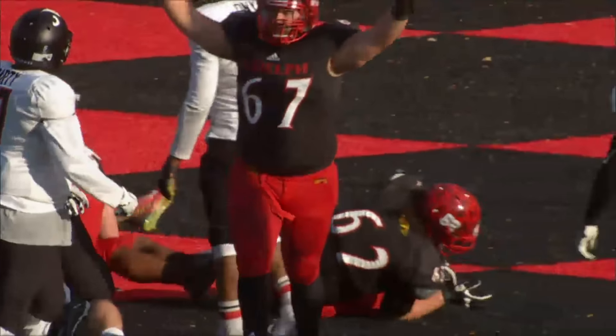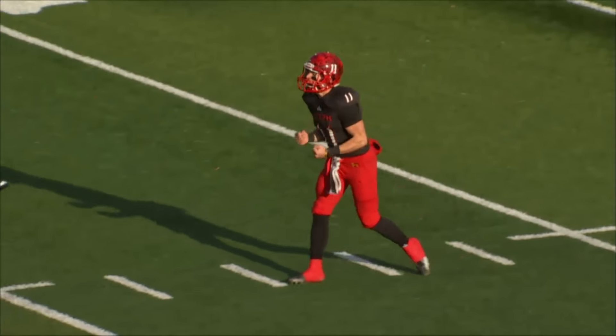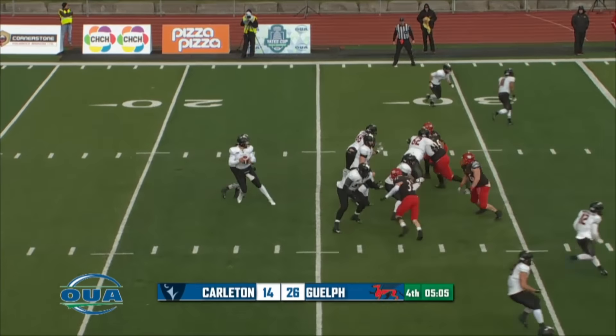Pounding it in, breaking across the goal line. Well, finally — they get an offensive score. 10-0 on the second tackle.